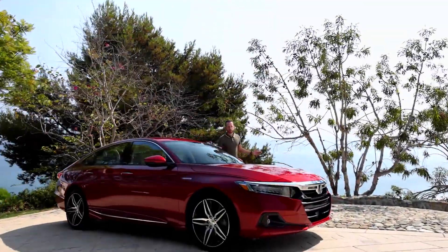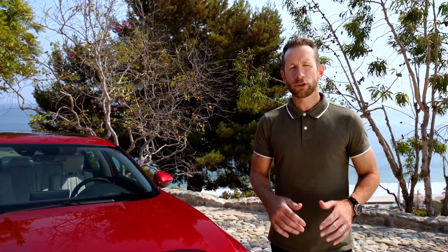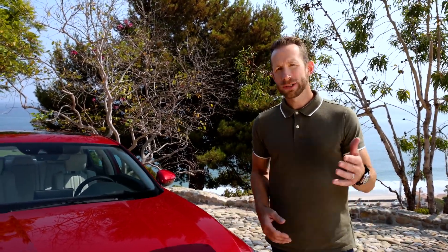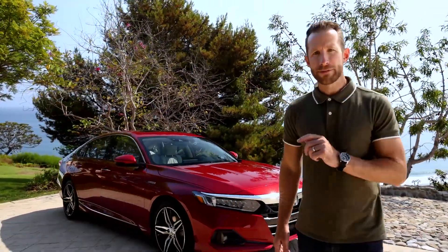So there you go — that's the 2021 Accord, and especially the 2021 Accord Hybrid. As you can see, Accord remains top of class when it comes to style, technology, safety performance, and of course just being fun to drive. And those values extend across the entire lineup to all the powertrains, including the Hybrid. It's easy to see with this year's refinements and updates that Honda really has made the best-in-class sedan even better.